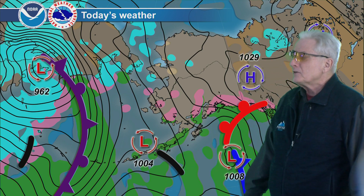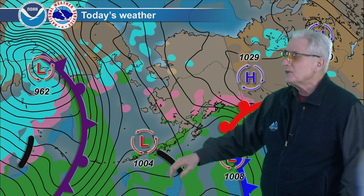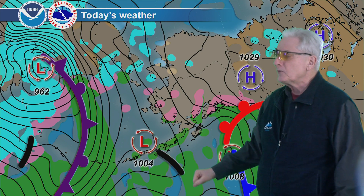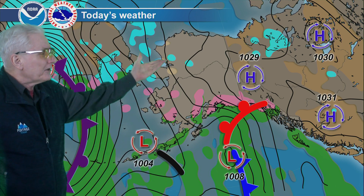A very weak low that's been slowly drifting for the last couple of days is really washing out now — just a trough of some shower activity for the eastern Aleutians and Alaska Peninsula. Scattered, isolated rain or snow showers from the southwest interior.